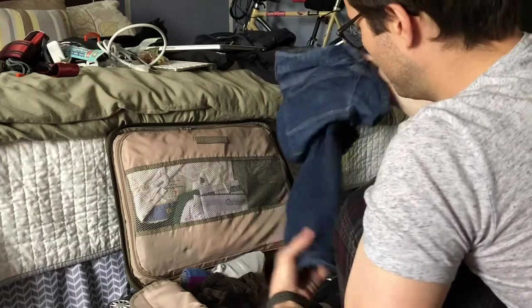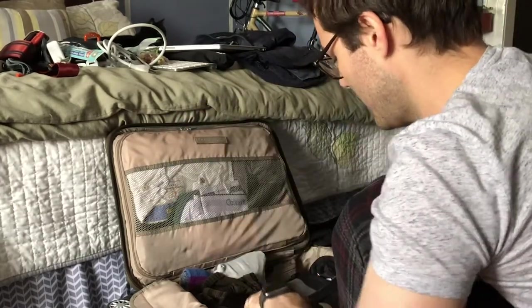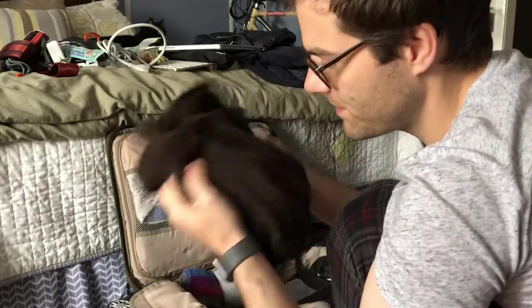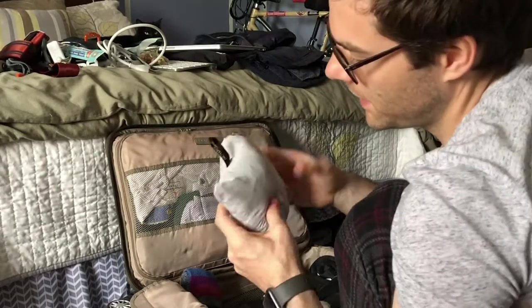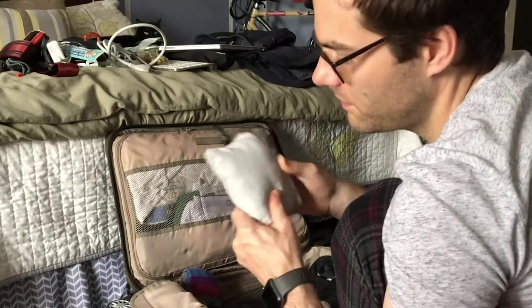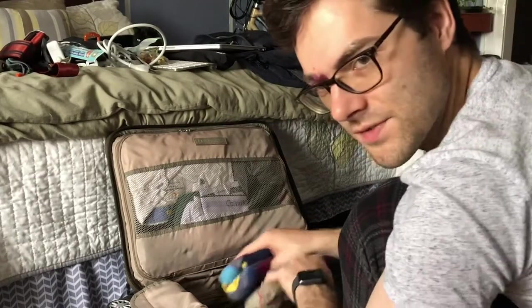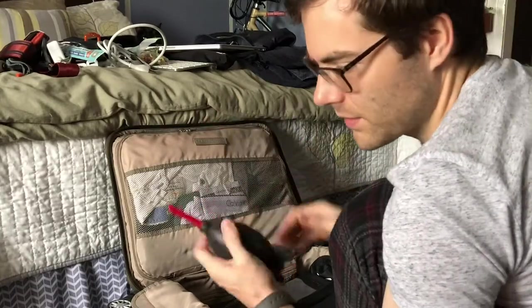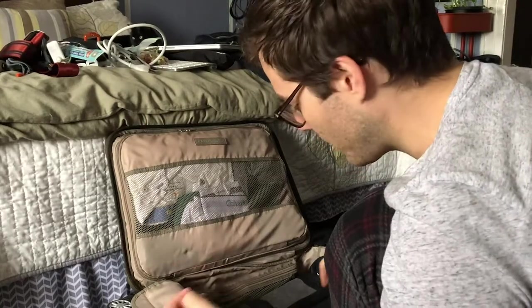I don't think I wore these jeans a single time, so I shouldn't have brought those. I only wore these on the plane and by the time I got to Mississippi it was too hot for these, so I probably shouldn't have packed these either. This is my Arcteryx windshell — I don't think I used this at all. I packed the camera gear in with lots of socks and underwear and smaller pieces of clothing. This is a Giotto's rocket for cleaning my lenses — I don't think I used that because I cleaned my lenses before I went and they didn't really get dirty.